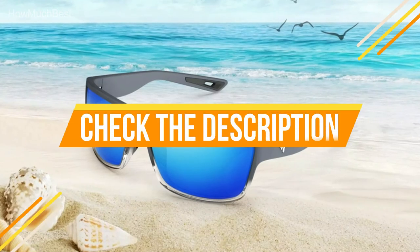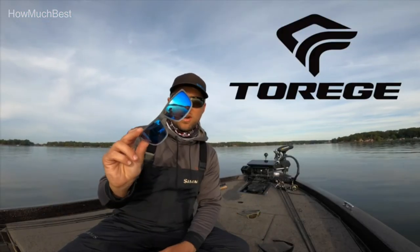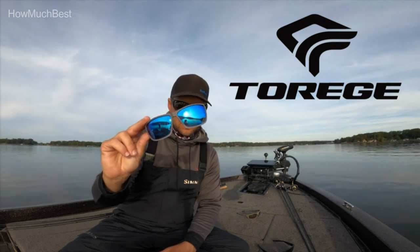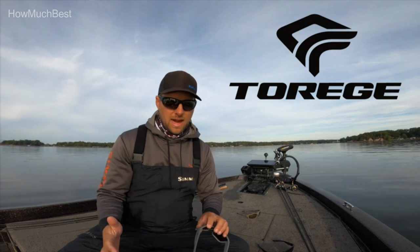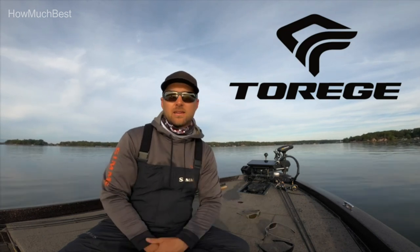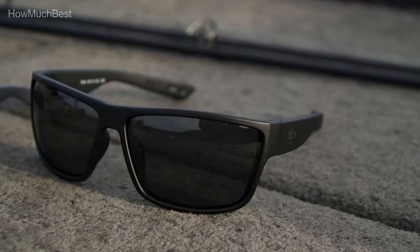Check the description for links to find out the price of the items included in this video. Hope you found this video helpful to find out the best fishing glasses. If you found this helpful, please give a like, comment your valuable opinion, and tell us which one is perfect for you. Subscribe to our channel to get the latest updates on different product reviews.